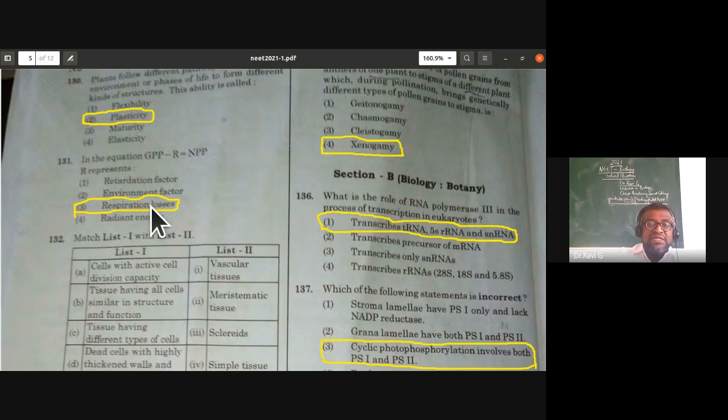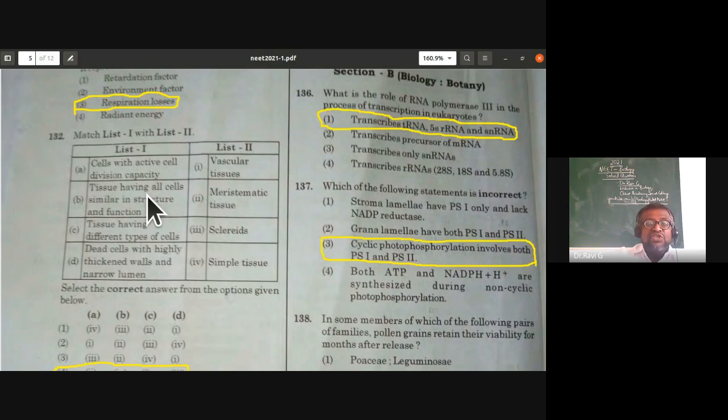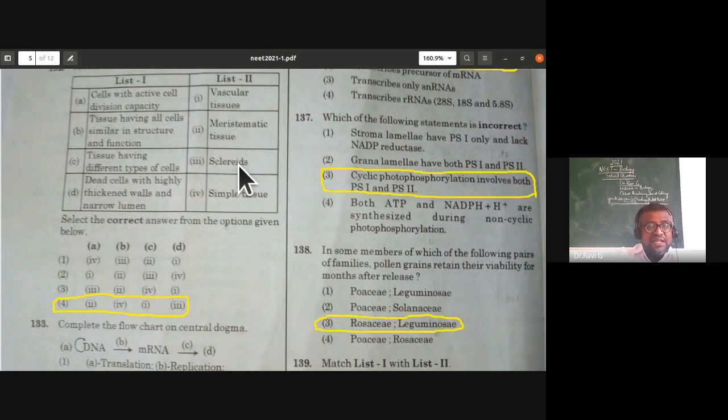Match the following from plant anatomy: cells with active cell division capacity are meristematic tissues; tissue having all cells similar in structure and function is simple tissue (homogeneous); tissues having different types of cells are vascular tissues (heterogeneous); dead cells with highly thickened walls and narrow lumen are sclereids. The correct combination is the fourth option.